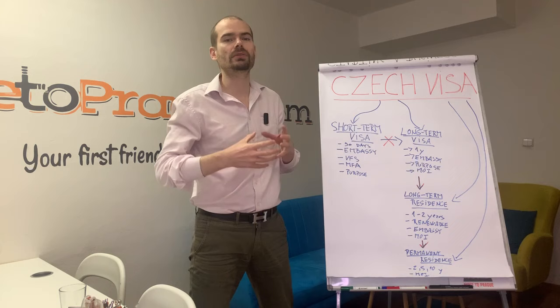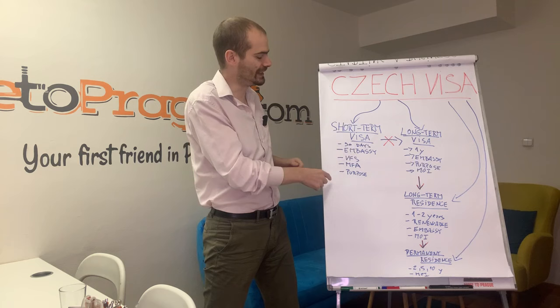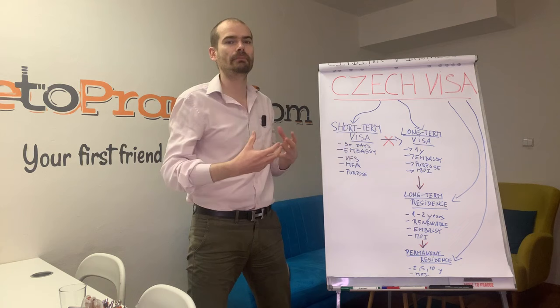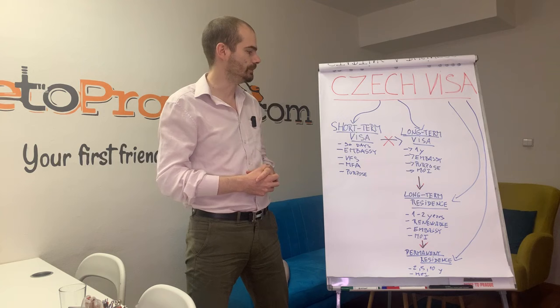Short-term visas fall under the agenda of the Ministry of Foreign Affairs, which basically means embassies can make the decision themselves. That's why getting a result on a short-term visa is pretty swift — usually around one or two weeks in general.